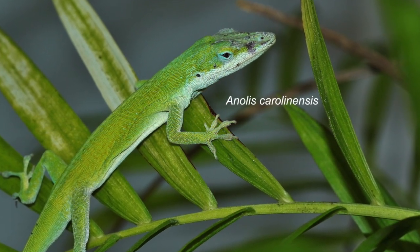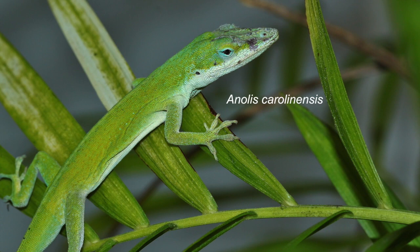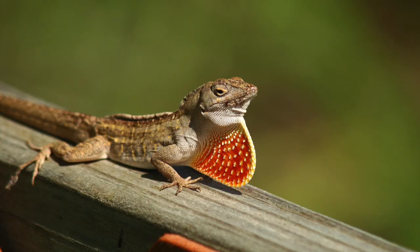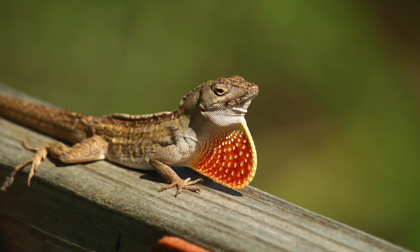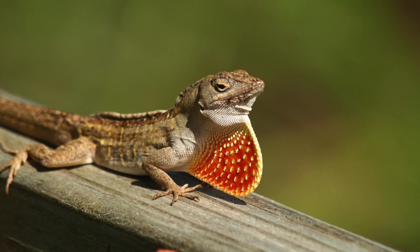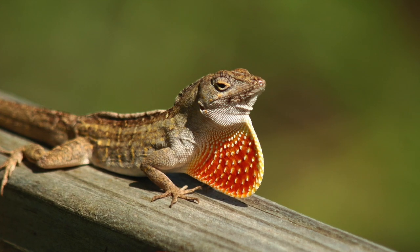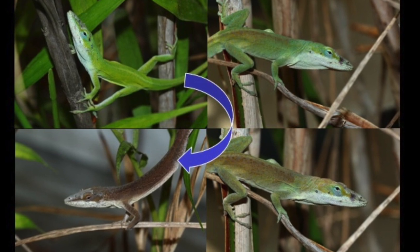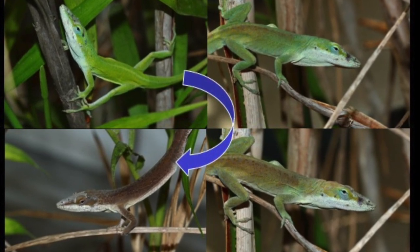Similar to vividly colored iguanas and chameleons, anolis are known to communicate using primarily visual cues. These include extending a bright red-orange dewlap beneath their neck, flicking their tongue, performing push-ups and head nods, and even changing their skin color to a darker brown and even black. These behaviors are usually expressed in the presence of a female, a competing male, or a new environment.